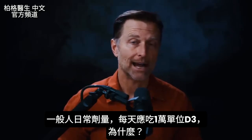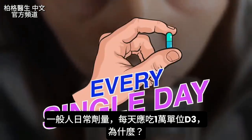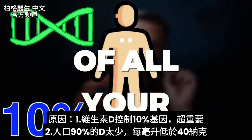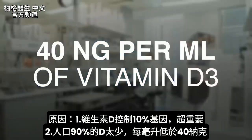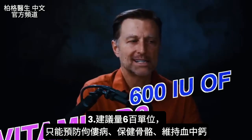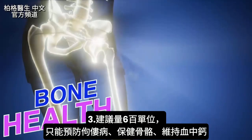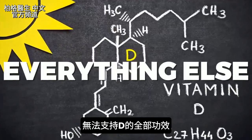We're going to talk about why an average person should be taking 10,000 IUs of vitamin D3 as a maintenance dosage every single day. Vitamin D is the most important vitamin because it controls 10% of all your genetics. Over 90% of the population has less than 40 nanograms per milliliter of vitamin D3, which is actually on the low side. The guidelines of 600 IUs were based on preventing rickets and supporting bone health — not on supporting everything else that vitamin D does.